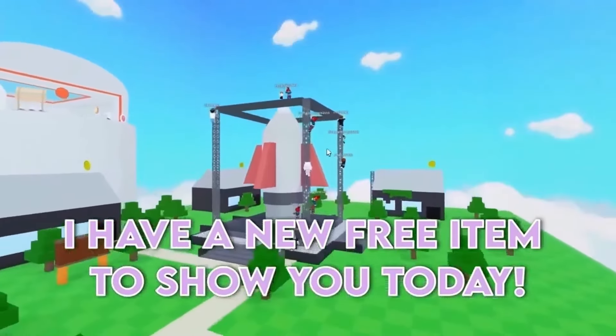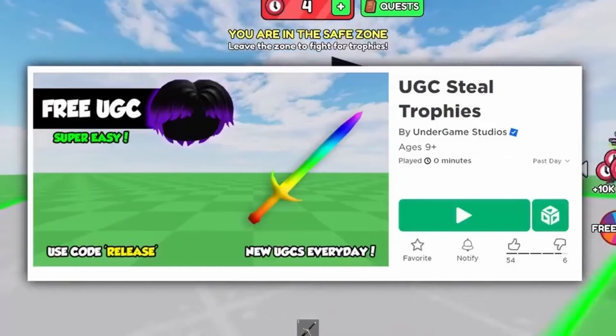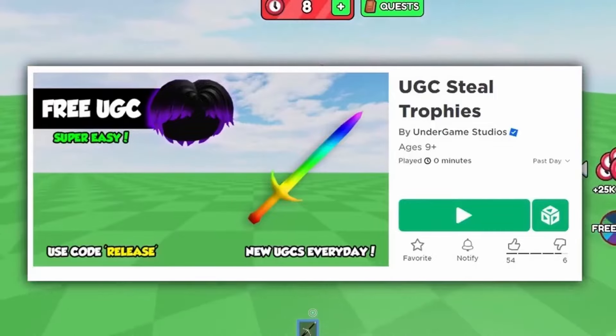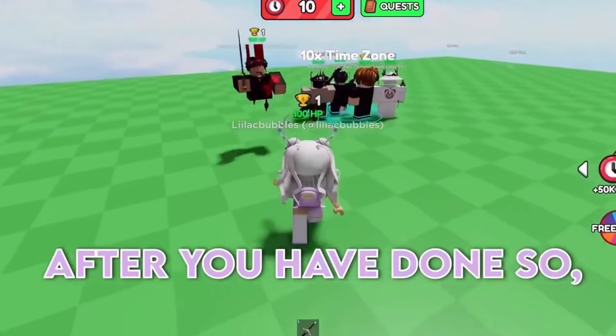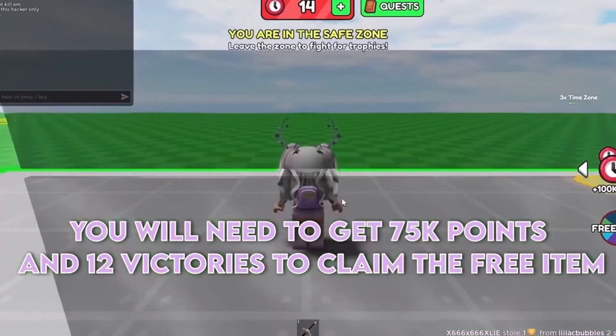I have a new free item to show you today, so I recommend you stay until the end for this pretty free item. First thing you will want to do is join this experience called UGC Steel Trophies. After you have done so, you will need to get 75k points and 12 victories to claim the free item.